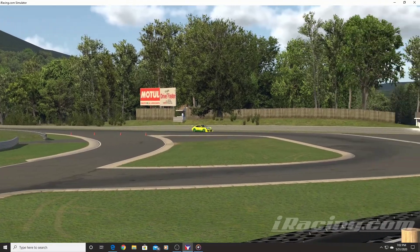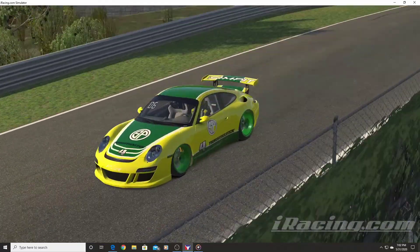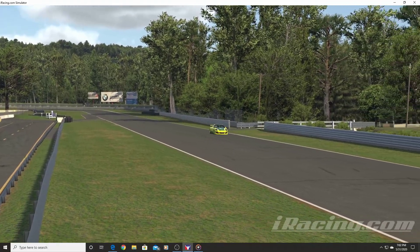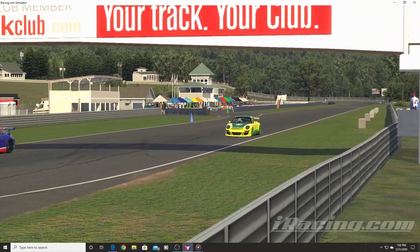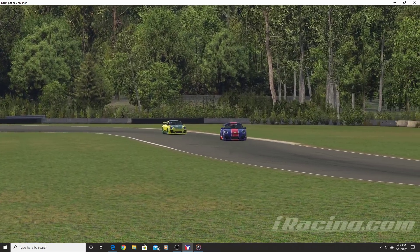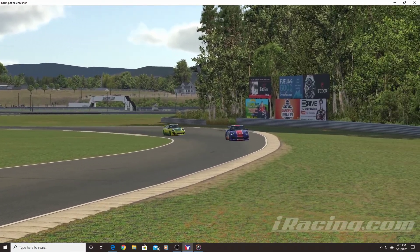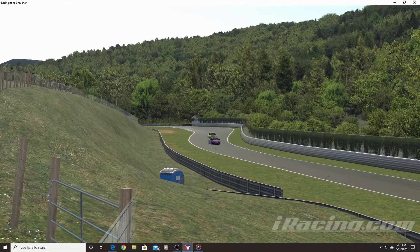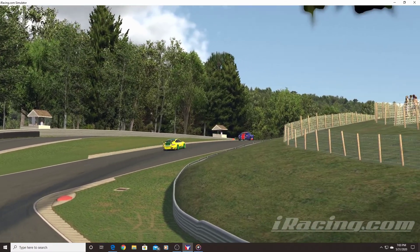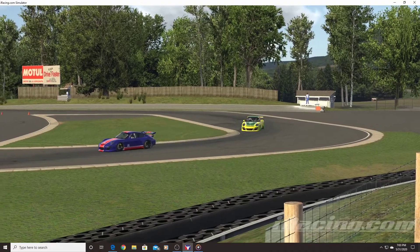Coming into this season my thought was to concentrate on fixed setup races to save time. I really enjoyed the BMW because it's a quick 12-minute race and it's a fixed setup in the GTE car. I bought the Ruf GT3 car and while I didn't think Limerock would be a good fit, I came in third. This car feels great on every track — the Nordschleife, Suzuka, everywhere — and has a lot of people running it. This is probably the only road series I'll do for Season 3.